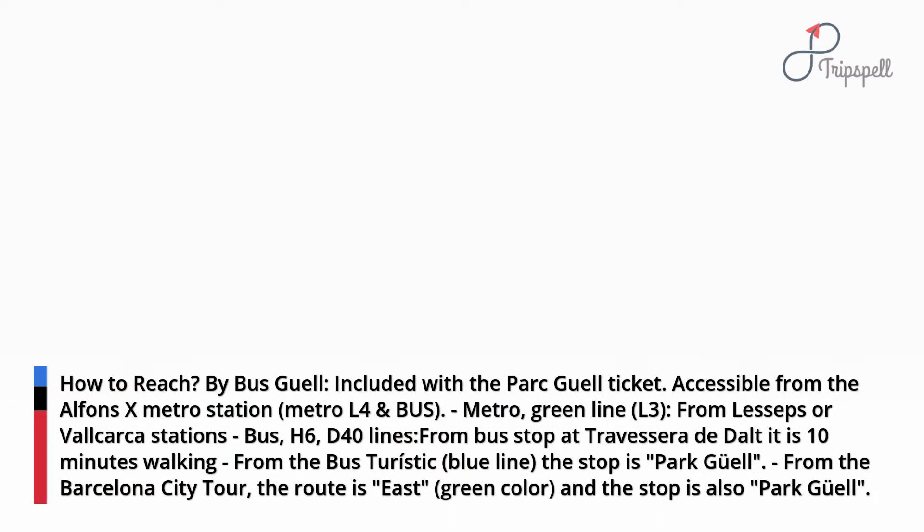By bus: H6 and D40 lines from the bus stop at Travesra de Dualt — it is 10 minutes walking. From the bus touristic blue line, the stop is Park Güell. From the Barcelona City Tour, the route is east, green color, and the stop is also Park Güell.